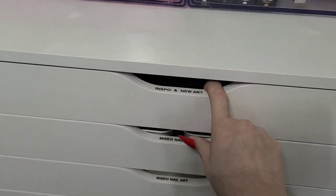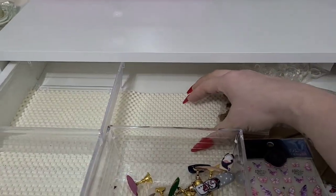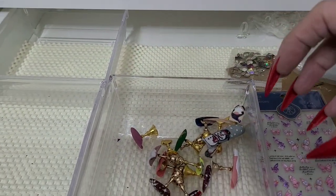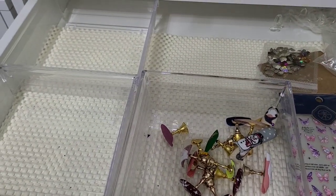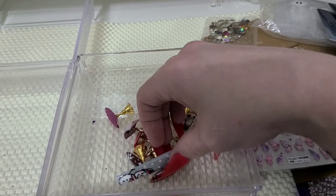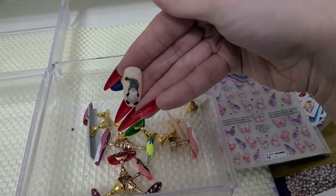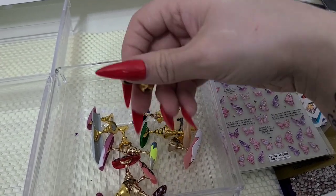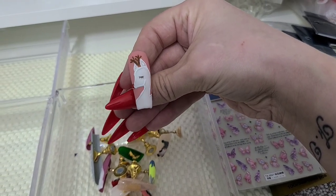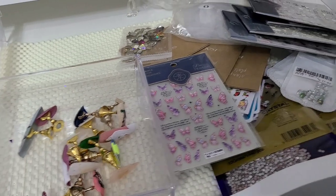Now we're starting from up here and working our way down — we still have a couple more to go. This top one says 'Inspo and New Art.' I usually have a bin here where I put whatever colors and nail inspiration to create a set. Clearly I need some nail inspo right now. These little designs are some arts I was trying — a cute gnome guy, and I tried to draw a reindeer but I don't think I did a very good job. I need to take them off and put them away.